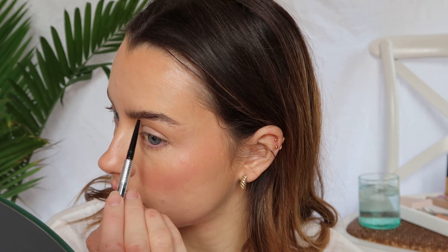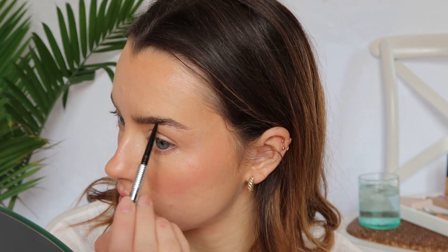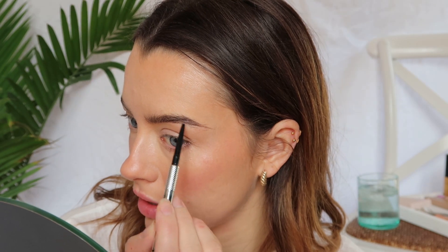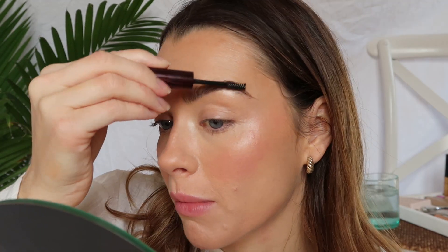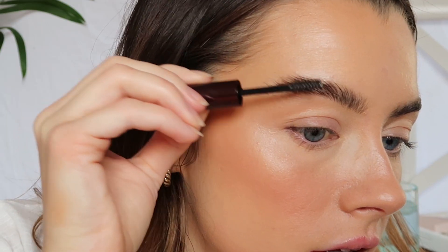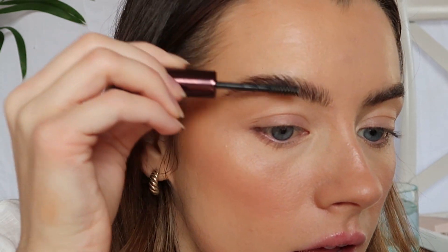For brows, I'm just going to brush them up and use a pencil to fill in any gaps and draw some tails on them, because I'm still growing them out from the last video when I shaved my brows. Then I'm just gonna use the Hourglass Clear Gel through my brows to make the hair stand up a little bit so that they look a bit fuller than they actually are. That is my brows done — I really like these brows.